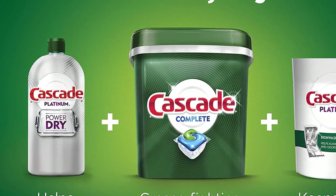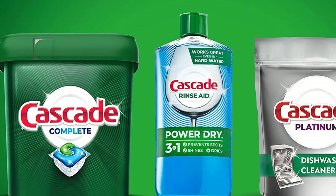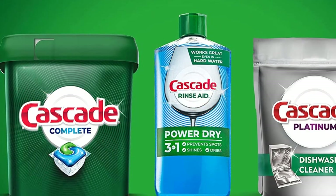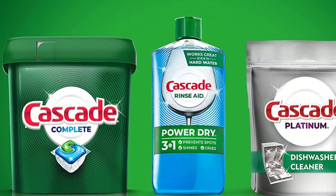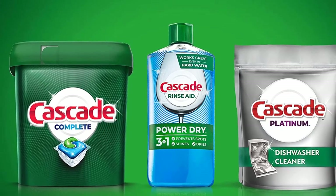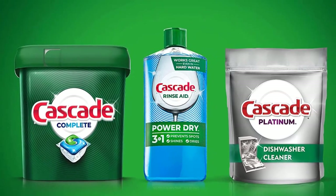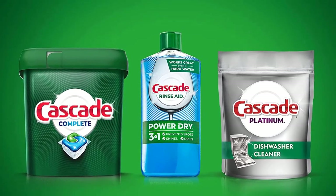Cascade Complete Action Packs detergent powers away even 24-hour stuck-on messes for a complete clean. Every action pack has 25% more cleaning power and is formulated with the grease-fighting power of Dawn Dishwashing Liquid. Cascade Complete Action Packs are conveniently pre-measured with no finicky wrapping — just toss one in. They are phosphate-free.